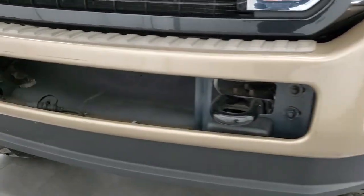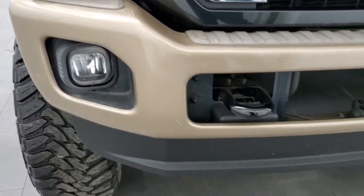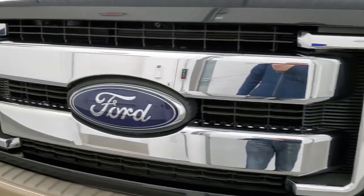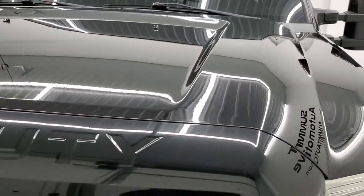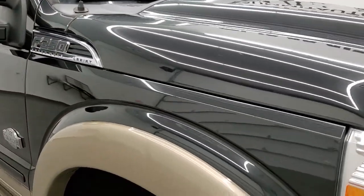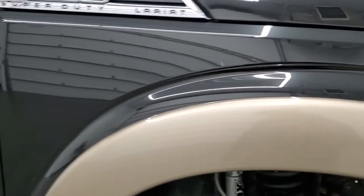The front bumper is in pretty nice shape, no major dents or dings on that. The lower valance is in really nice condition as well. Headlight lenses are nice and clear, and it does come with the chrome-trimmed grille. The hood is in really nice condition as well.